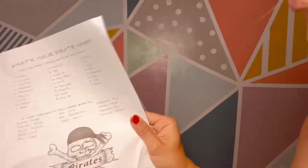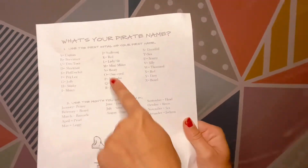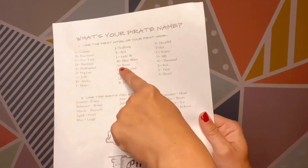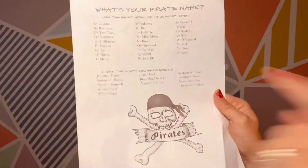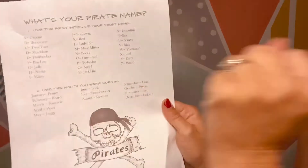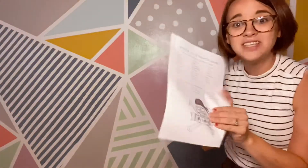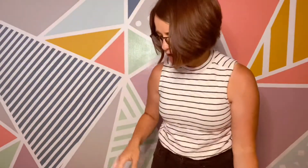The first one says use the first initial of your first name. So like mine would be L for Lindsay, so mine would be 'Lady' because I'm a girl - not Sir, Lady. And then use the month from which you were born. I was born in March, so I am 'Lady Barnacle.' This is just something kind of fun you can do with yourself, your baby brother or sister, your grandma, your mom, your dad - figure out what their pirate names would be.